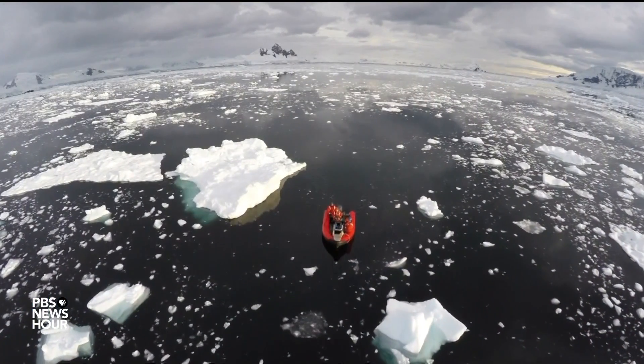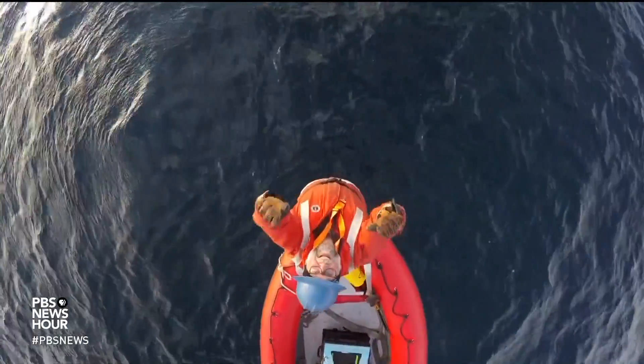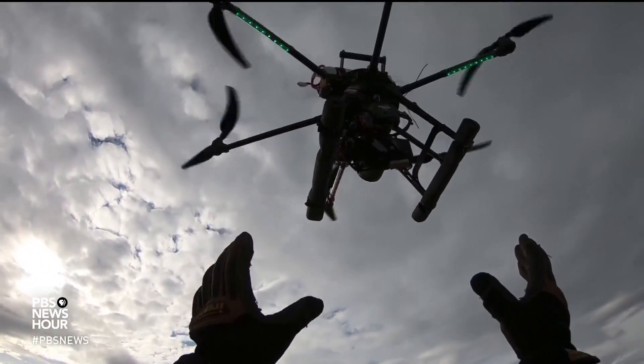Gliding above Antarctic icebergs, this drone footage looks like something out of a nature documentary. But for marine ecologist Dave Johnston, the drone itself is a cutting-edge tool for ocean science.